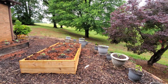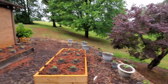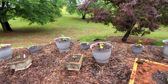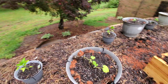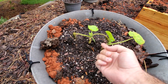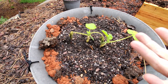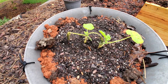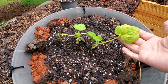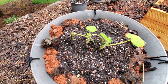The squash plant has come back to life a little bit. It had just this leaf, this leaf, this leaf, and that leaf, and they were all dead or shriveled up and wilted severely when I planted it, but it's really came back to life. It's got some of this on it — I don't know if that's from where the sun hit it after I watered it or what.